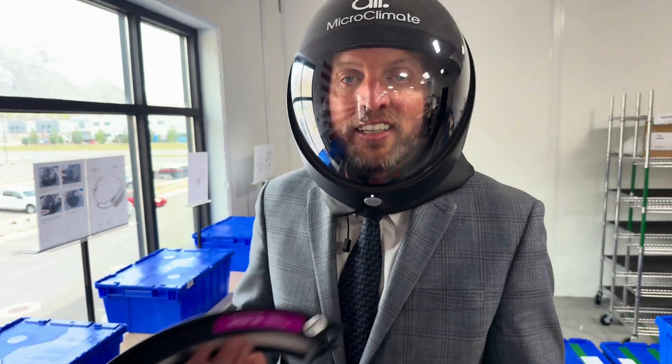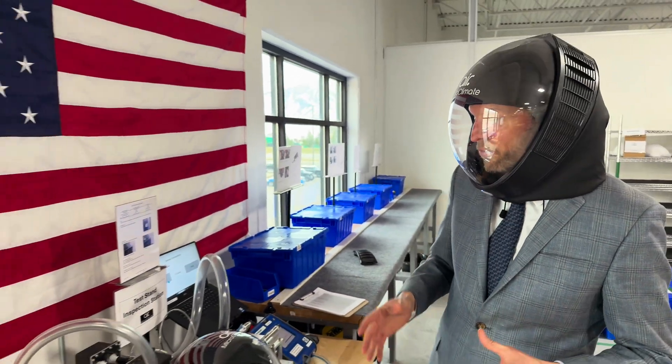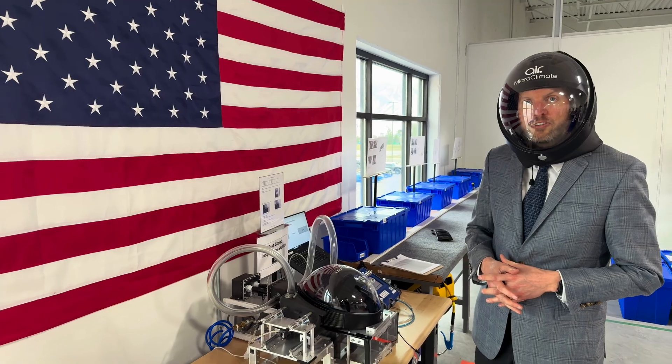Our respirators are NIOSH approved. They're built right here in Provo, Utah, USA. Over 223 different features are inspected during the manufacture of Air 3.